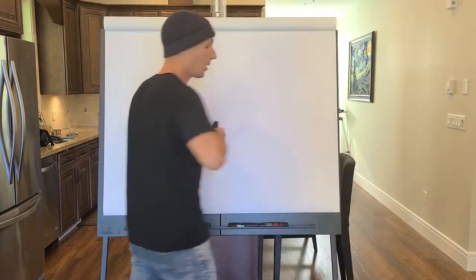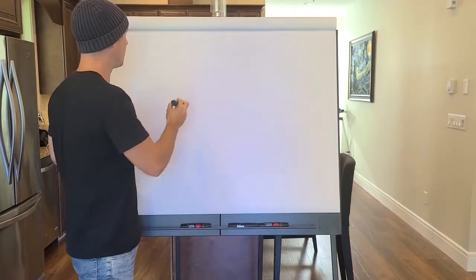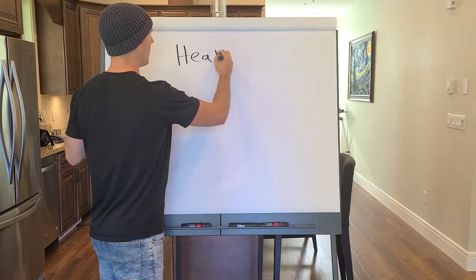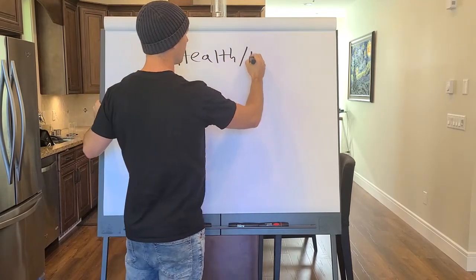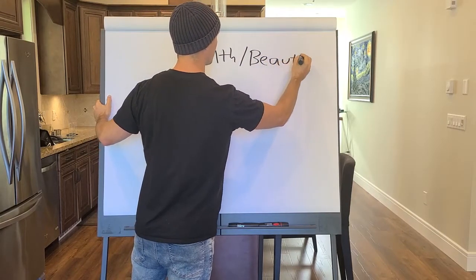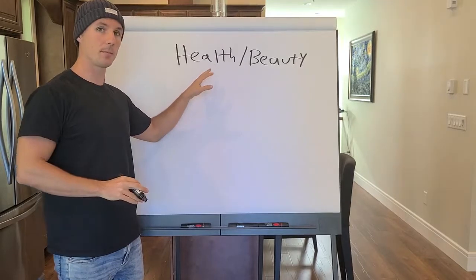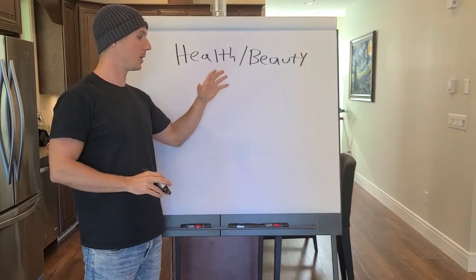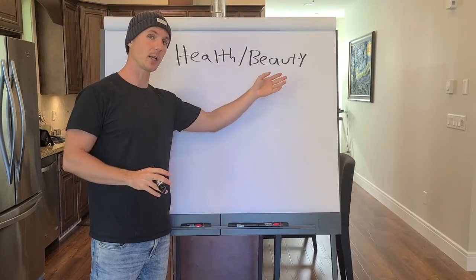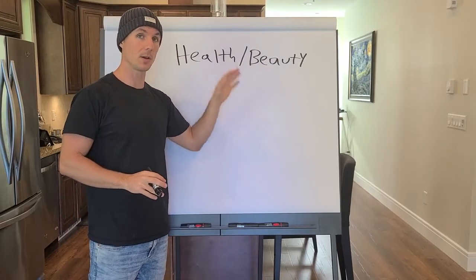There are three types of profitable courses. The first is health and beauty — fitness falls into this category as well. If you have a program about how to succeed with a raw food diet, a vegan diet, how to age well, how to reduce wrinkles, or how to get clear skin, you're going to do very well. Health and beauty courses always sell very well.